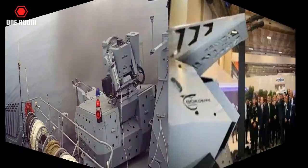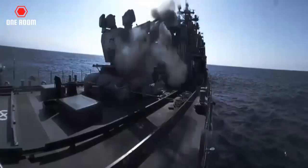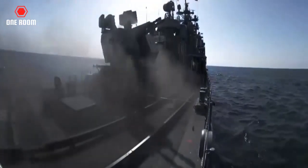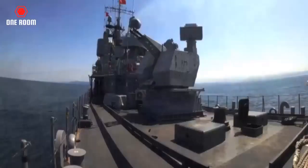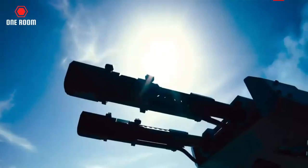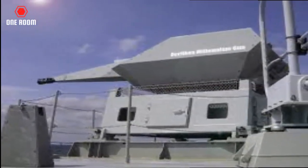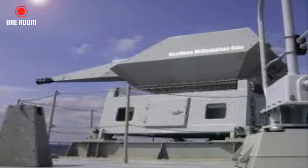Another important capability of GOKDENIZ is the automatic stripless ammunition feeding mechanism. Thanks to this mechanism, two or more types of ammunition can be loaded into the system at the same time, and the desired type of ammunition can be selected and used by the operator. The GOKDENIZ system, which can also be used against surface and land targets, can successfully fulfill its tasks for different purposes thanks to this mechanism.